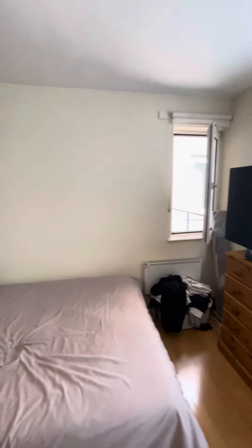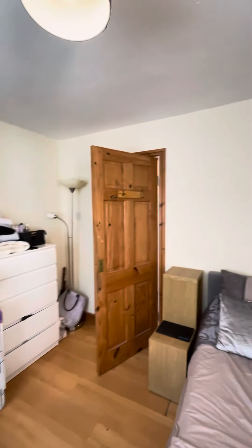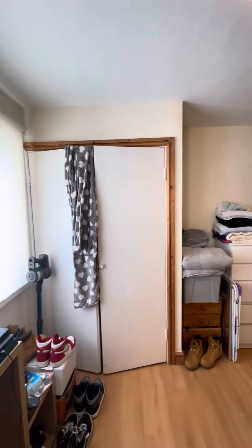In here you can fit your double bed, and you've also got additional storage with your built-in wardrobe.